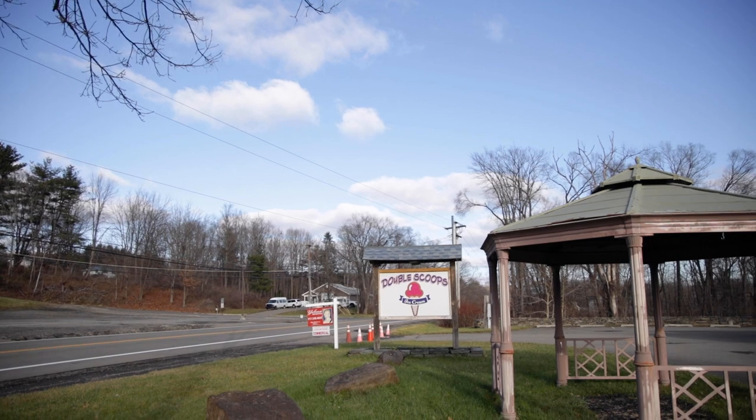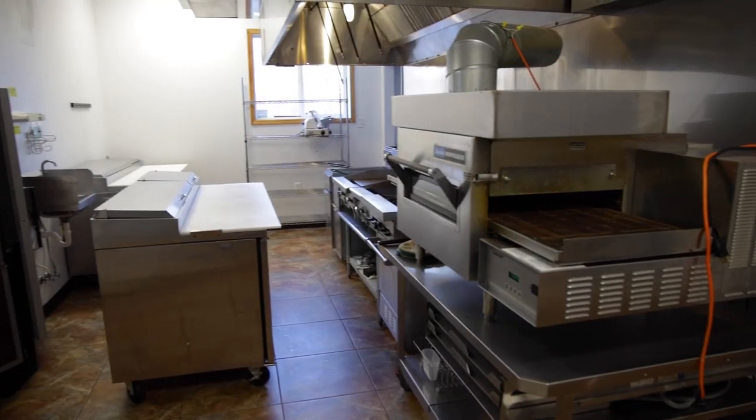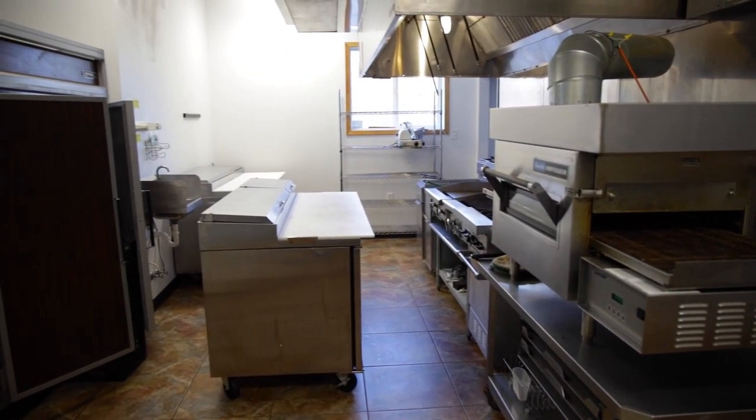There are no coffee shops on this route, but you can serve food right now. All of this equipment stays. There are fryers, a pizza oven,